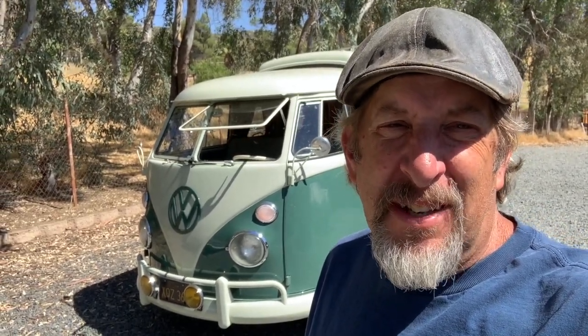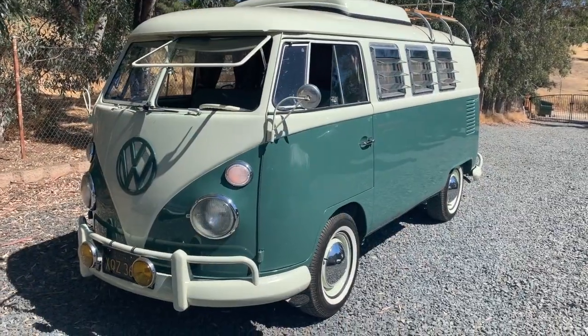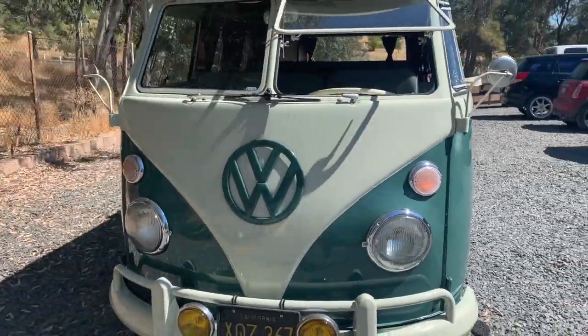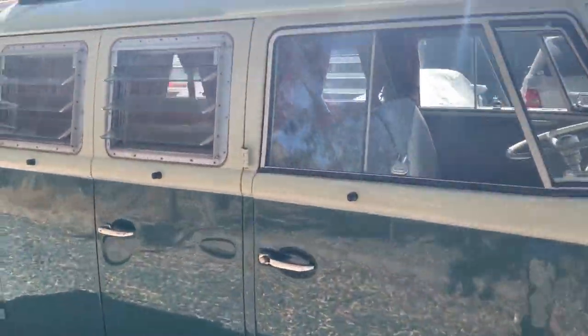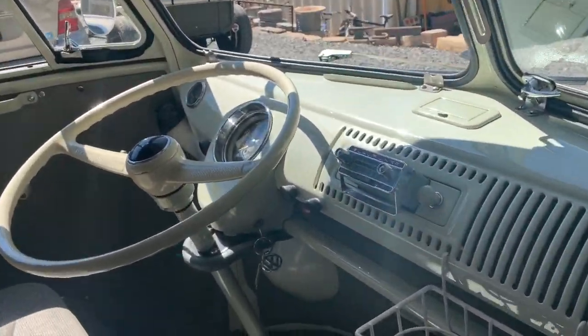Hey everybody, this is Randy with Carkeology and I'm going to do a quick walk around here of this 1967 Volkswagen Westphalia camper that's owned by actor Ewan McGregor. This 1967 Volkswagen Westphalia camper is a beautifully restored example in green and white. It is loaded with all of the usual Westy goodies as well as a bunch of really cool extras.